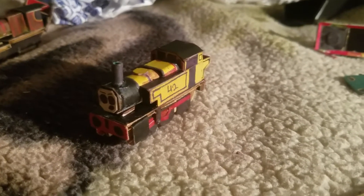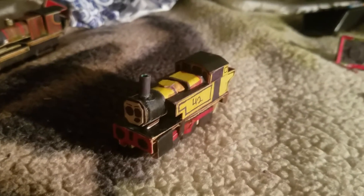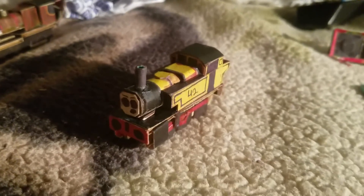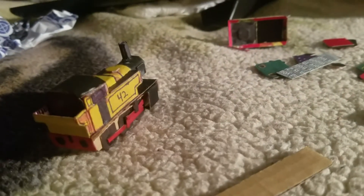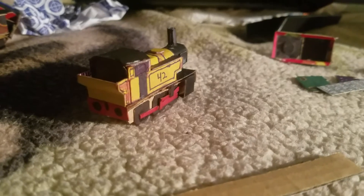Duncan here is modeled after a Fowler 2F dock tank design — fairly simple, worked in docks, and did very well. He's apparently one of the more well-known dock tanks. I gave him red rods because I figured it would help bring home the fact that he's not really a frequent mainliner — he's more of an industrial, employed engine despite wearing a mainline livery.